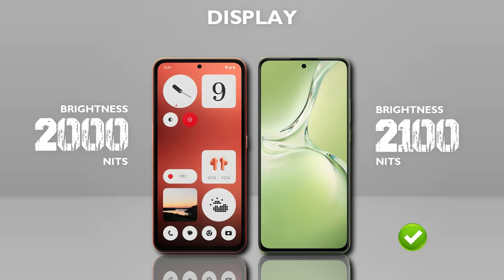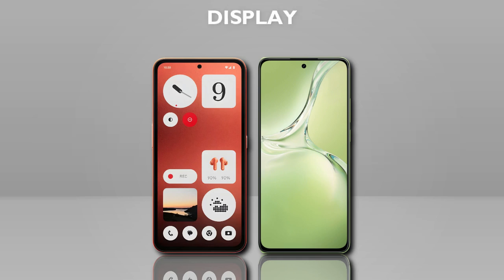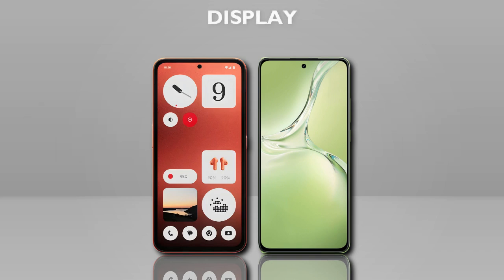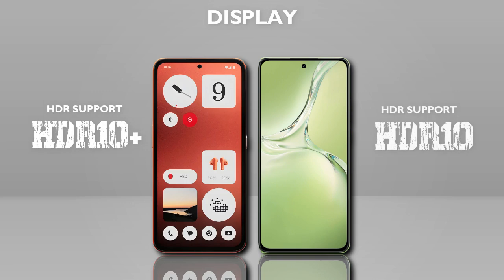Brightness: 2100 nits — better. Protection: none. HDR support: HDR10+ vs HDR10 — same category.